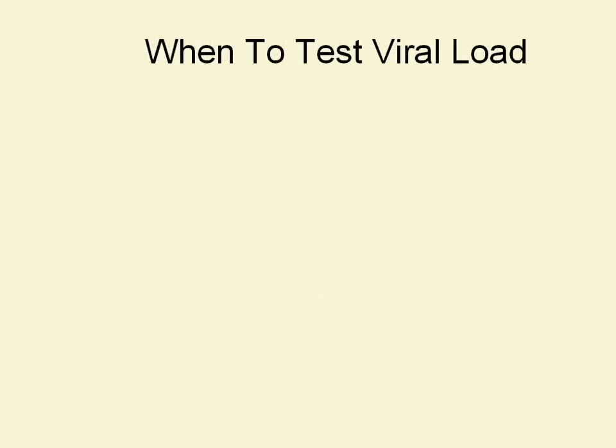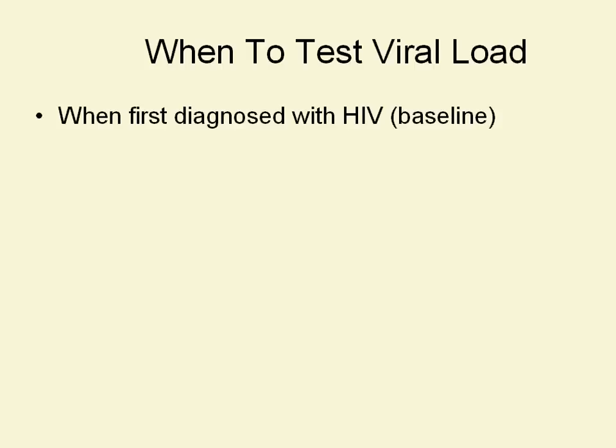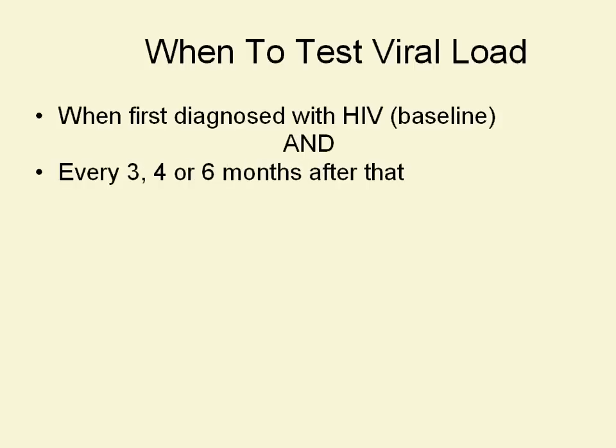So when do we test viral load? First, we want to test viral load at the time of diagnosis. When someone gets an HIV test and it comes up positive, a viral load and CD4 test are among the first we do — they give us what's called the baseline. Most people who aren't living with HIV never get a baseline CD4, because that's not a test done regularly. But everybody diagnosed HIV positive should get a baseline viral load and CD4 test done immediately. We want people to get tested every three, four, or six months after that.